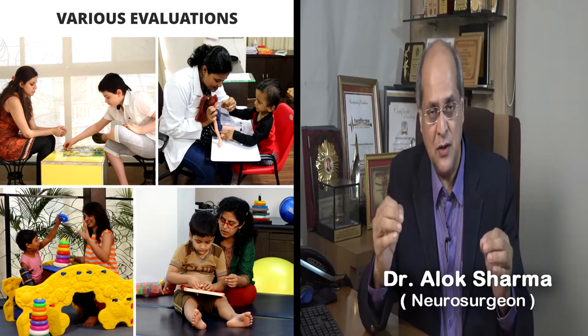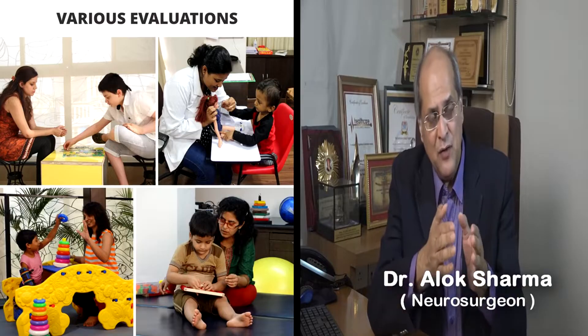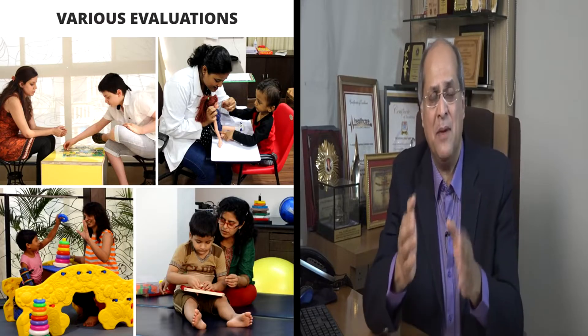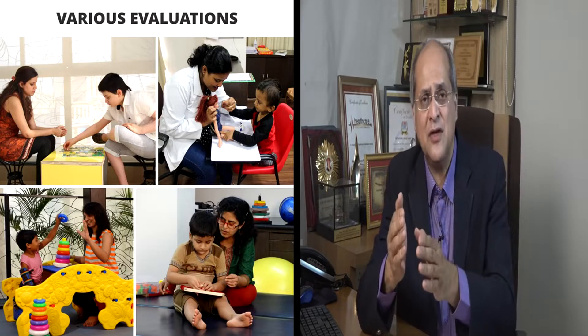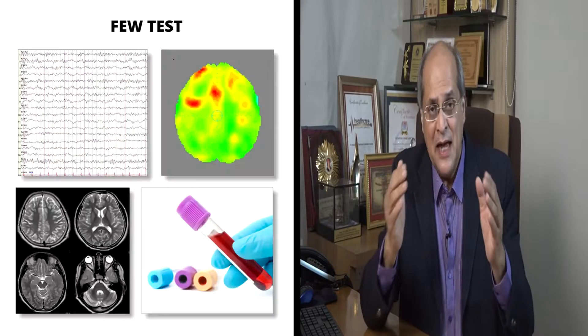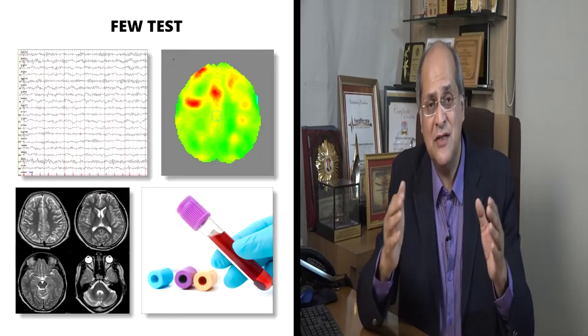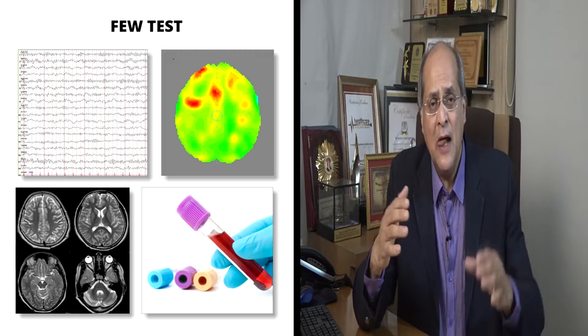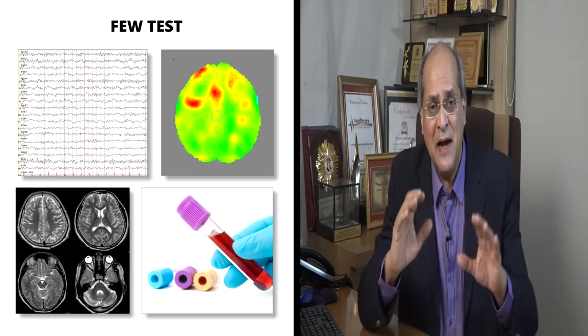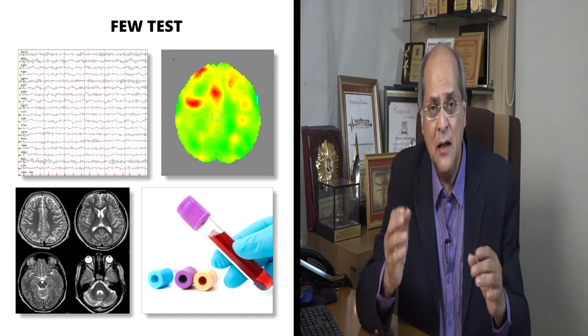After the admission on Sunday, Day 1, which is Monday, is a day of investigations and evaluation. The child will be evaluated by various departments — the Occupational Therapy Department, the Psychology Department, the Physiotherapy Department, etc. We also do a series of tests: a PET scan of the brain, an MRI of the brain, an EEG, and some blood tests. Monday is a detailed clinical and investigative evaluation.